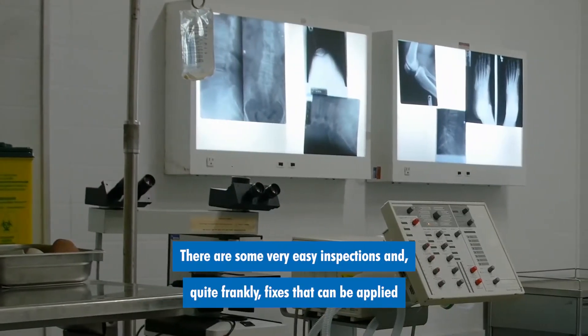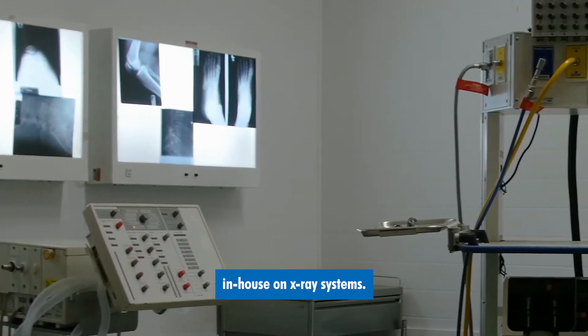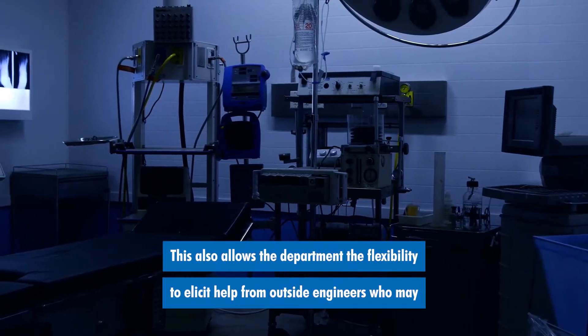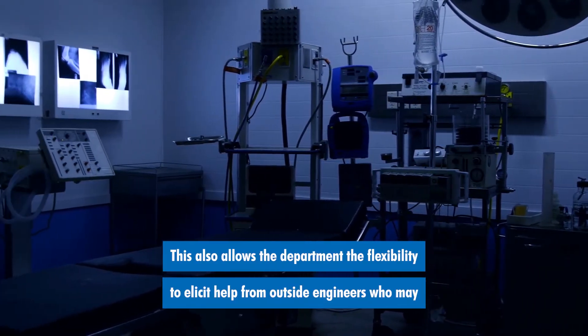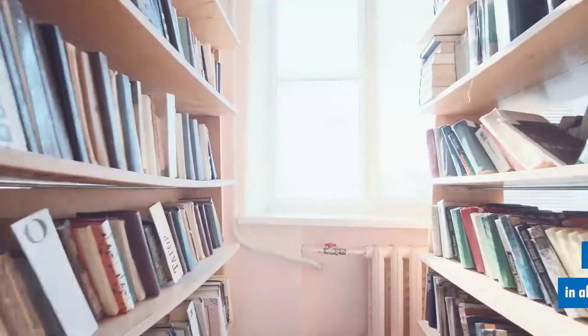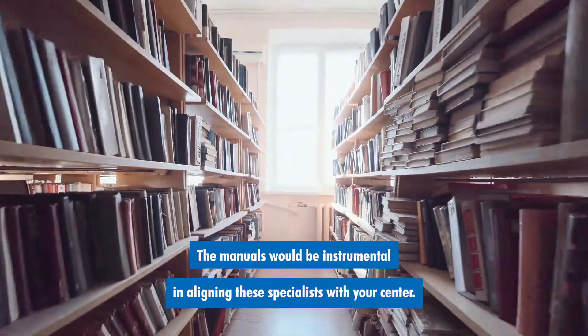There are some very easy inspections and quite frankly fixes that can be applied in-house on x-ray systems. This also allows the department the flexibility to elicit help from outside engineers who may or may not be familiar with your brand. The manuals would be instrumental in aligning these specialists with your center.